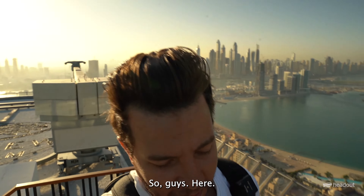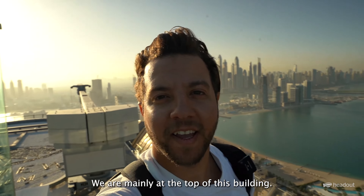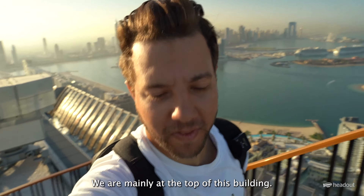Here we are at the very top, the highest point of the building. From here we can see everything — behind me is the Palm and there is Atlantis right there. At my left there is Burj Al Arab and Burj Khalifa, on that side there is Marina, and there is the Eye in Dubai. Look how beautiful this place is!